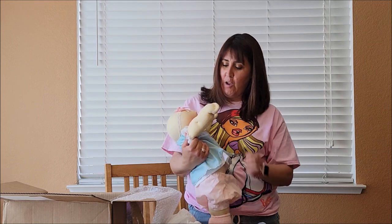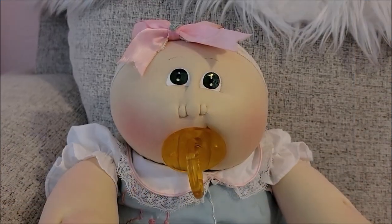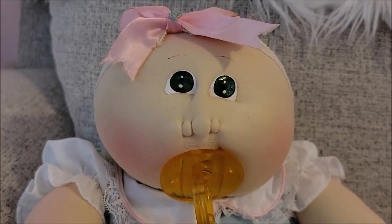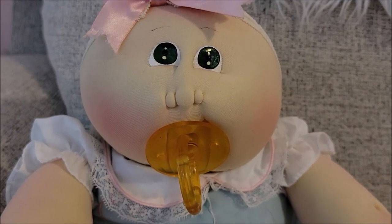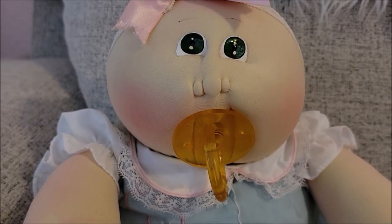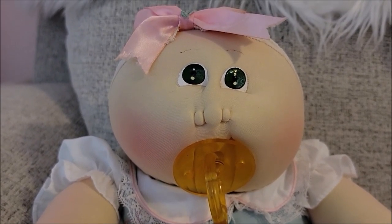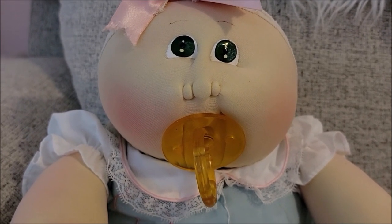I hope you like her. The diaper's falling down. I moved her to the couch and you can see she's really cute. I love the size of her head. Looking at her, her right eye is a little lower than the left, and her mouth kind of goes up on the right side.